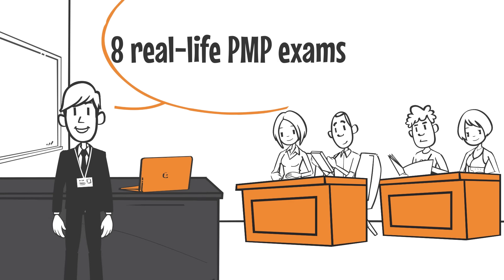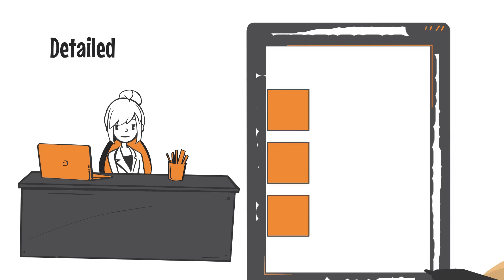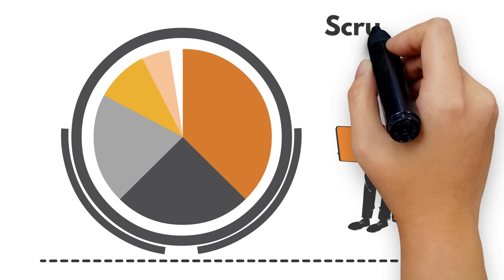8 real-life PMP exams with overall 1,440 questions and detailed explanations, including Traditional, Agile, Scrum, and Hybrid.